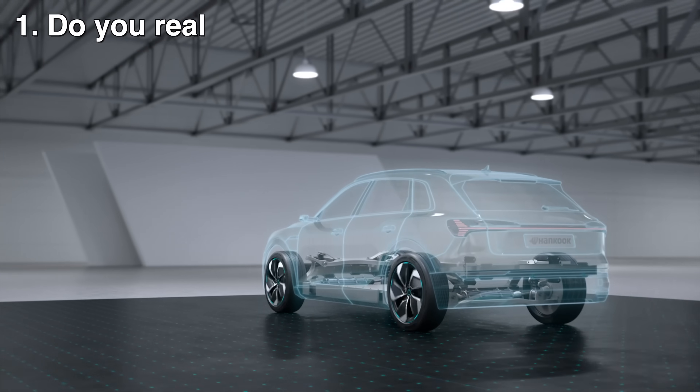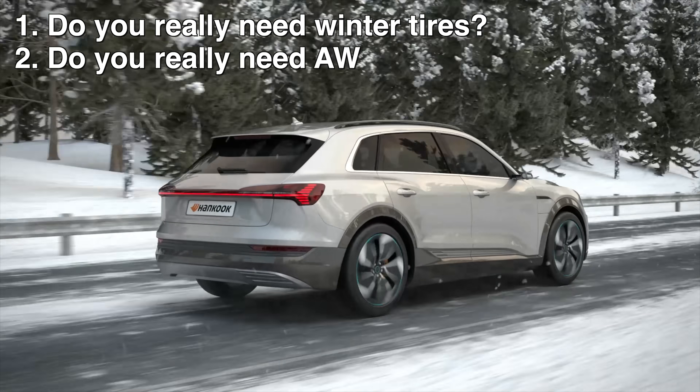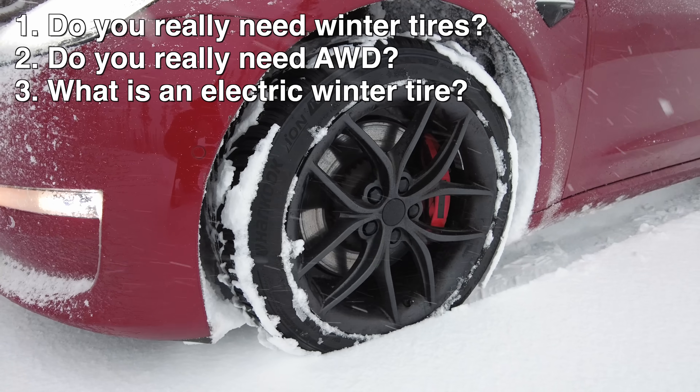First, do you really need winter tires? Second, do you really need all-wheel drive? And finally, since these are all specifically designed for electric vehicles, what is an electric winter tire?